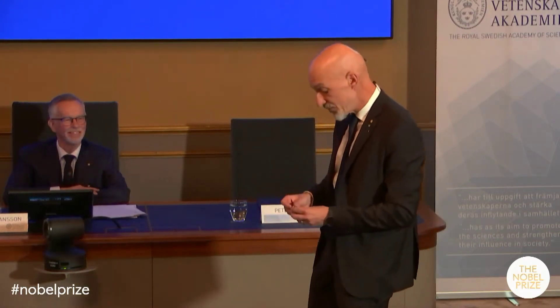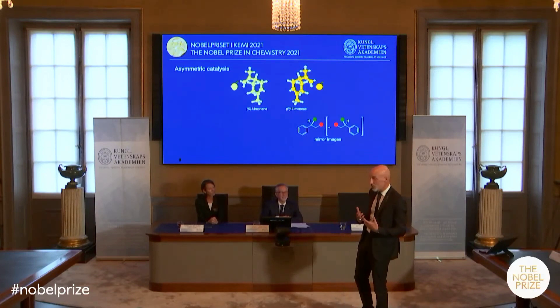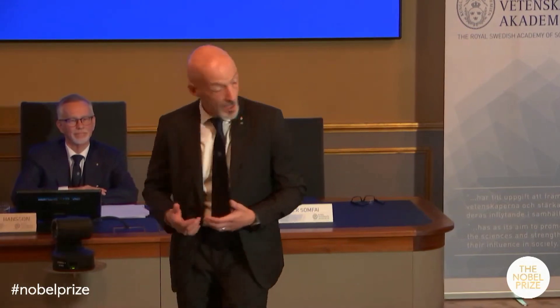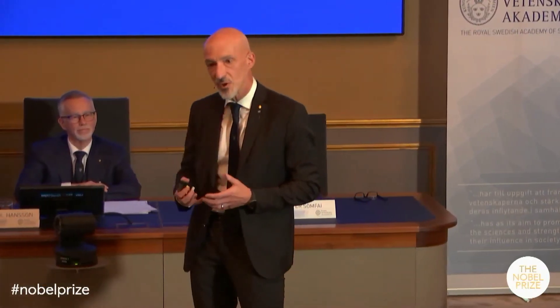Now, if our bodies can differentiate between two such simple molecules, then of course they will be able to differentiate between the mirror images of drug molecules, which can have a different physiological response. It then becomes important to selectively manufacture only one of the two possible mirror images. We have two techniques available for that: metal catalysis and using enzymes. This year's prize is about developing a new methodology for selectively making one of the two possible mirror images of a molecule, and it is done by using designed small organic molecules — it's referred to as asymmetric organocatalysis.